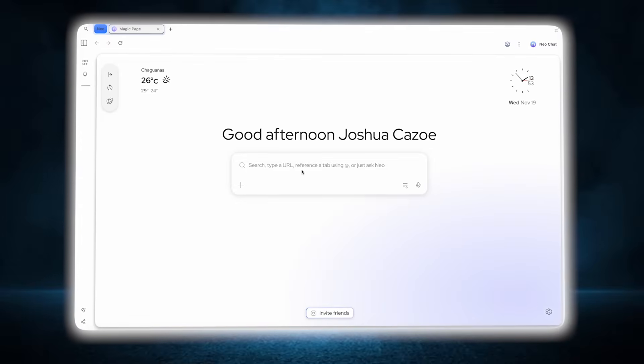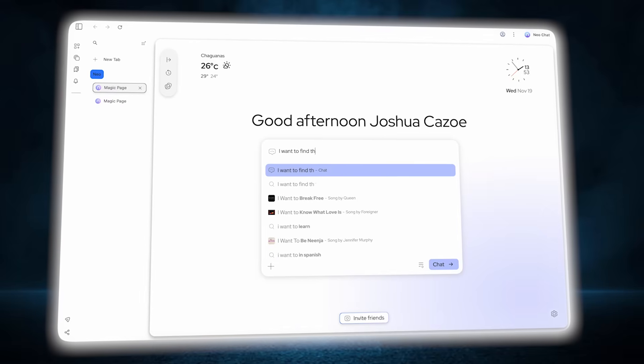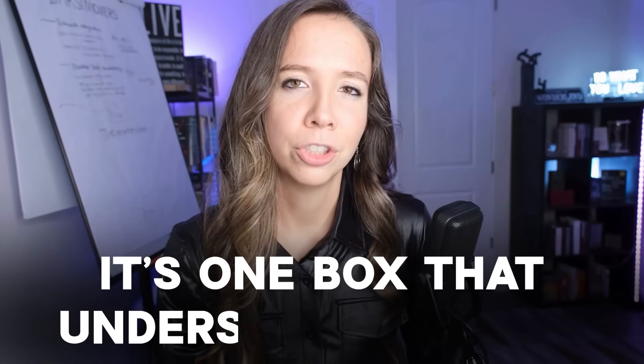Let's start with the Magic Box — Neo's command center. I can type a question, a URL, or even a command like 'summarize this page,' and Neo knows what I mean. No more juggling between search bars, address bars, and chat windows. It's one box that understands intent. It feels like your browser finally speaks your language.